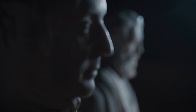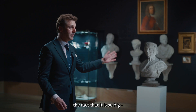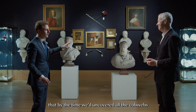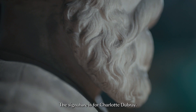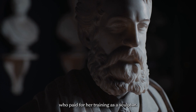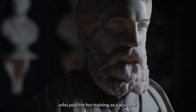And what do we know about the grandson, the Fourth Duke? Very interesting — the fact that it's so big. That is a very large piece of marble. But what was more interesting is by the time we'd uncovered all the cobwebs and managed to get rid of a lot of the dust, we found a signature — and the signature is for Charlotte Dubray. She was patronised by the Fourth Duke and Duchess, who paid for her training as a sculptor. The result is a phenomenal piece of carving.